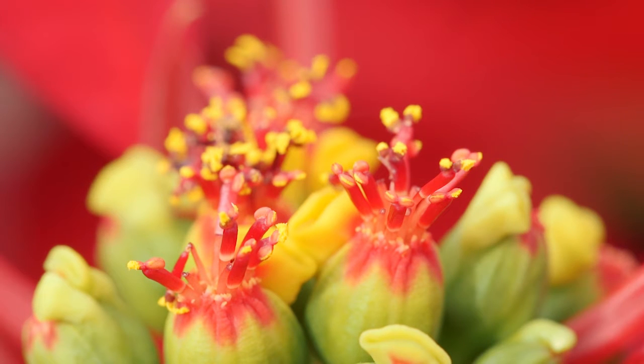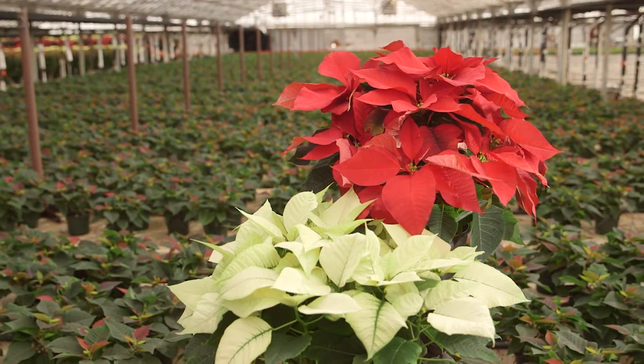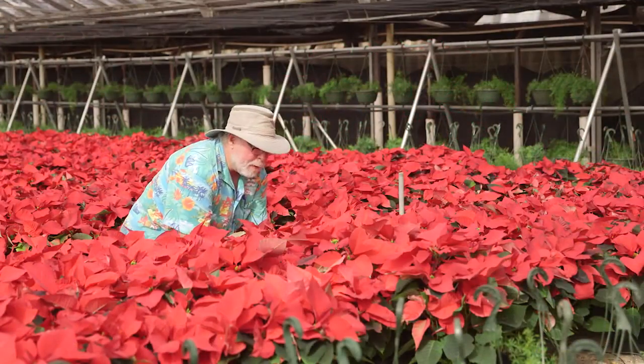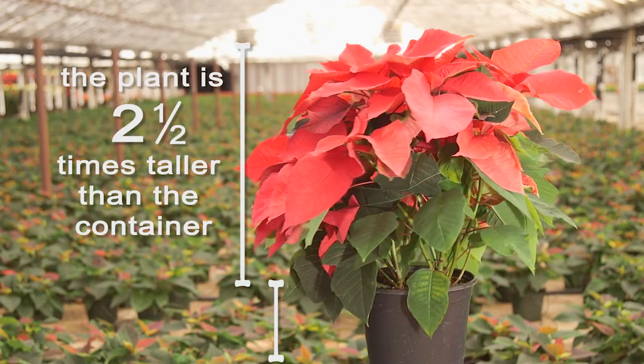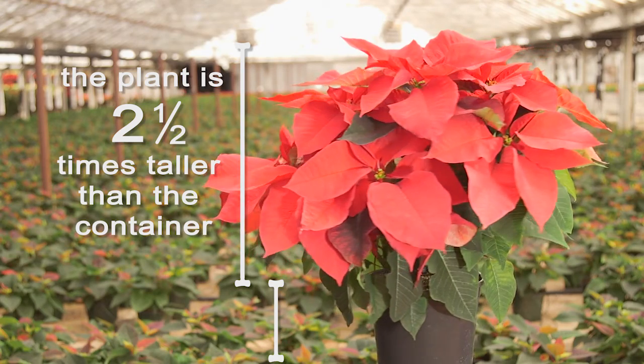Once you get your poinsettias home, carefully remove the sleeve and your plants will last longer. Here's a tip to help you choose your poinsettia regardless of color: always choose a plant in proportion to the container. You can't go wrong with a poinsettia about two and a half times taller than the container.